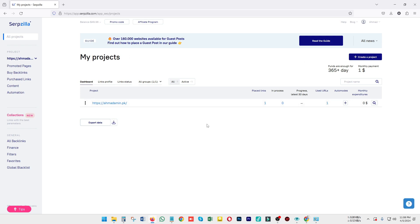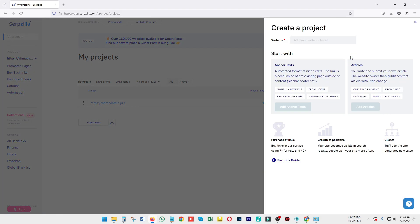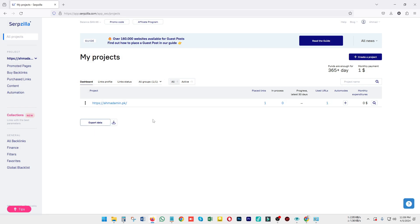You can see the My Projects option on the front of your screen. There you can add your website or a project according to your choice. Just click on create project, add your website, and your website will be placed into the projects section. From there you can add guest posting links or whatever you need for that website.